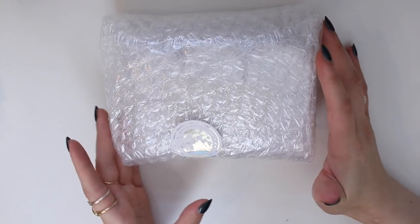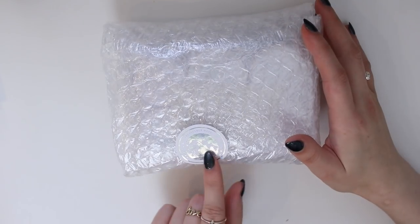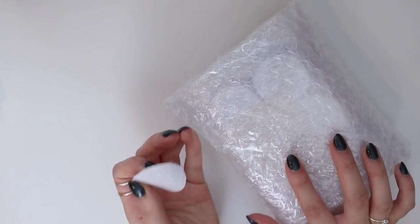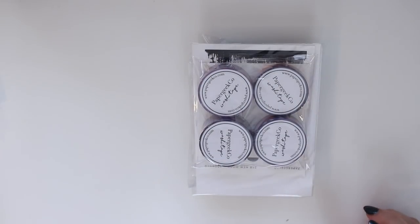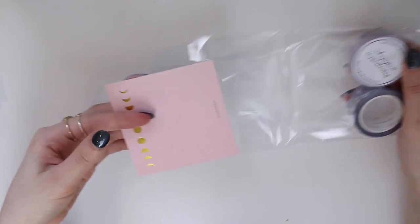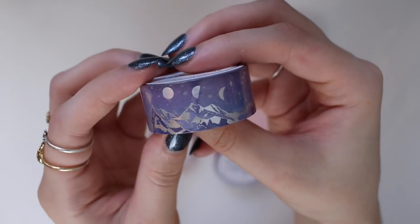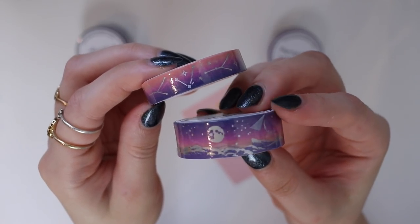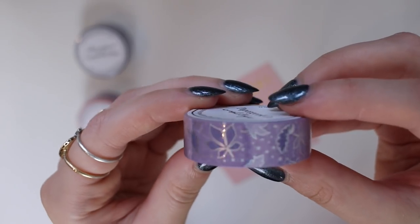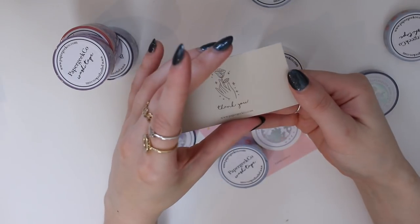They sent me this package which I haven't opened yet, but I did let them know which items I'd been eyeing. It comes with this amazing sticker — I'm going to try to save it. Inside we have a lot of good items. First, we have a lot of washi tape. The first one is this amazing washi tape of mountains in a bluish-purple color — it's stunning. Then there's another amazing mountain landscape one, a constellation one, and one with a lot of leaves.